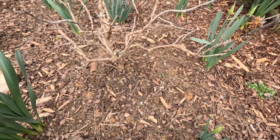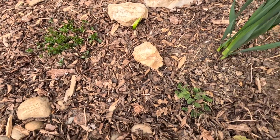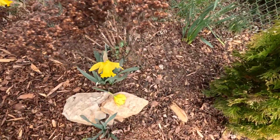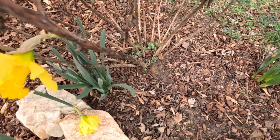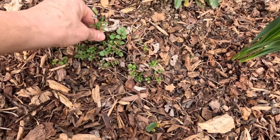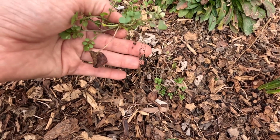We're starting to get some blooms on the buddleias. The salvias and the veronicas are starting to wake up. We're starting to see new leaves over here. The sedum has definitely got a whole bunch of new growth so we're going to have to come in here and kind of just chop this whole thing down. I've got quite a few weeds popping up in here. These are so annoying but they're so easy to pull - you just got to make sure you get the root.